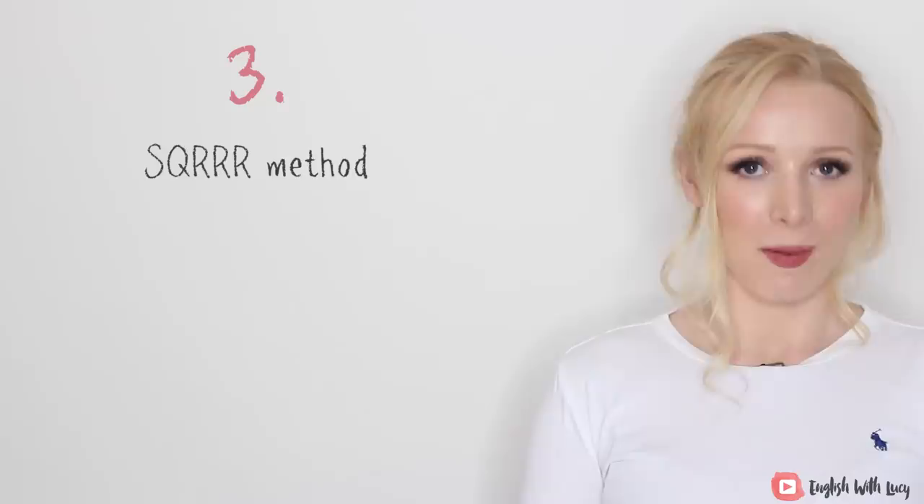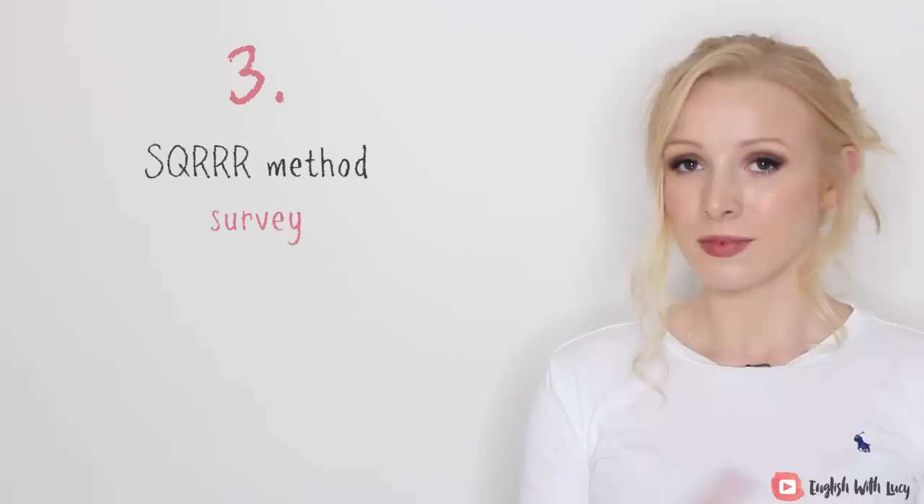Let's move on to point number three. It is the SQRRR method, also called the SQ3R. This method was originally introduced in 1946 by American educational philosopher Francis P. Robinson. It's named after its five steps: Survey, Question, Read, Recite, Review.